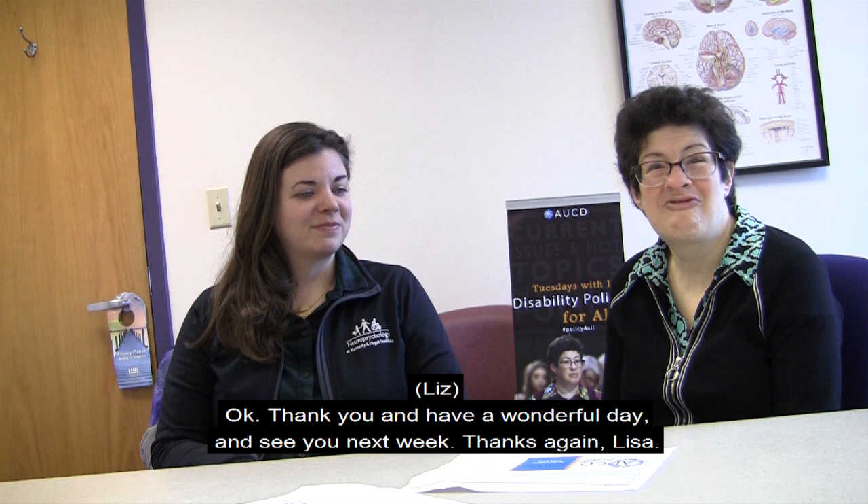Thank you and have a wonderful day. See you next week. Thanks again, Lisa. You're welcome. Thank you. Bye.